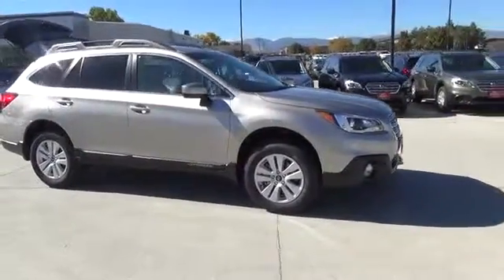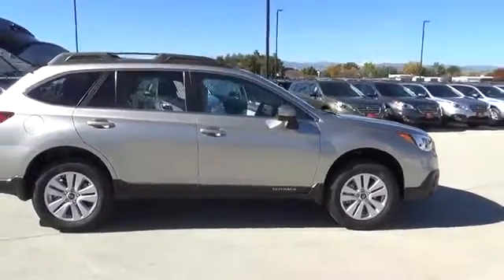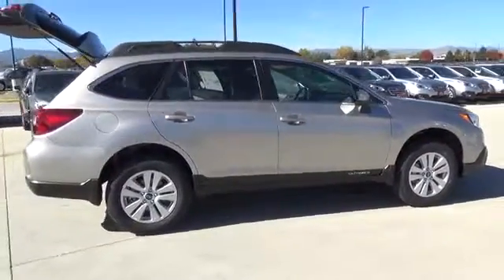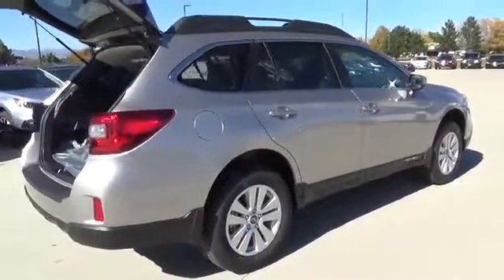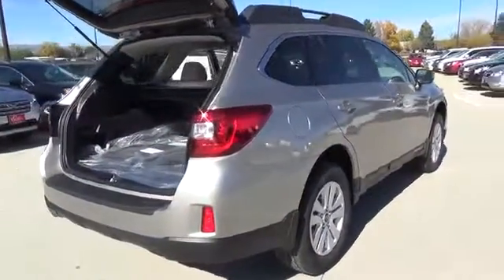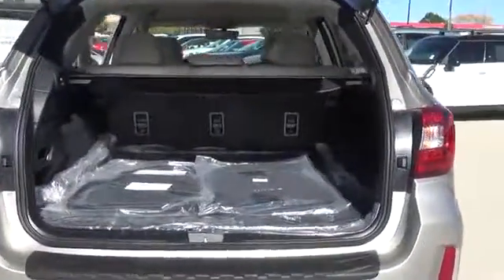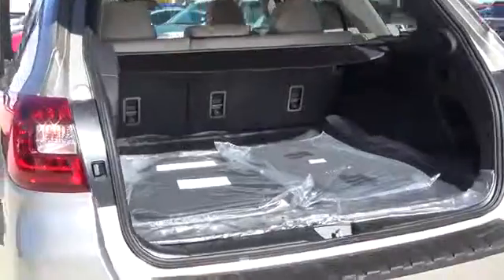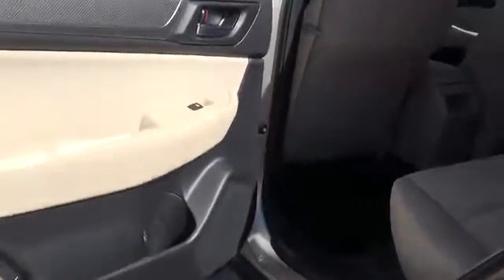Whether tackling a trail or just picking up the kids from school, here is our 2017 Subaru Outback 2.5i Premium in Tungsten Metallic. Under the hood is a 175 horsepower 2.5 liter four-cylinder and seamless CVT that help you score nearly 33 miles per gallon, with 8.7 inches of ground clearance, X-Mode, and the relentless grip of symmetrical all-wheel drive.